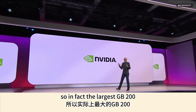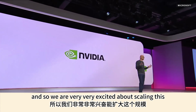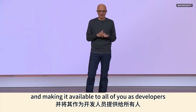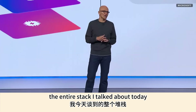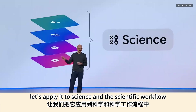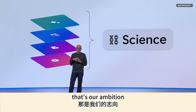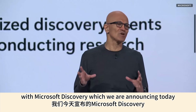The largest GB200-based supercomputer is going to be Azure, and we're excited to make it available to all of you as developers. We're bringing together the entire stack and applying it to science and the scientific workflow — that's our ambition with Microsoft Discovery, which we are announcing today.